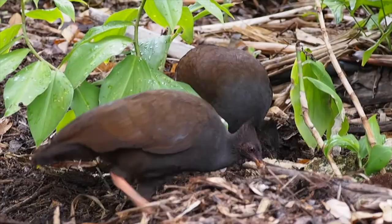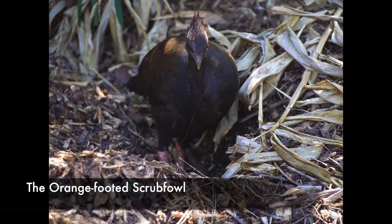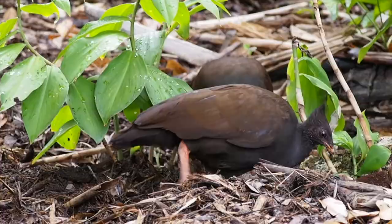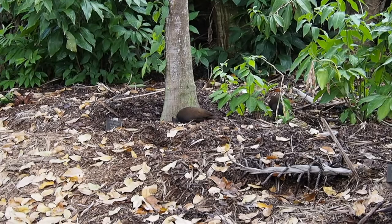We'll now take a closer look at a bird that loves digging, is often seen in pairs, and is well known for its brightly colored legs — yes, the orange-footed scrub fowl. The orange-footed scrub fowl doesn't just dig in order to find something to eat; it also digs a mound in which to lay its eggs. These mounds can be seen throughout the forest floor.